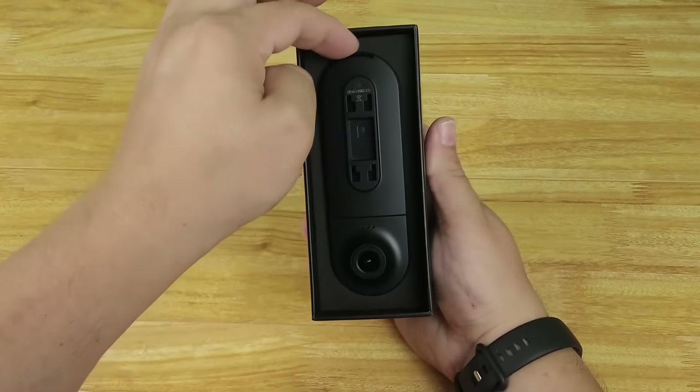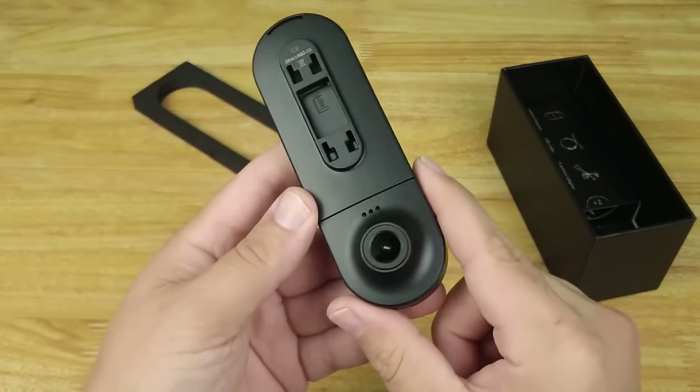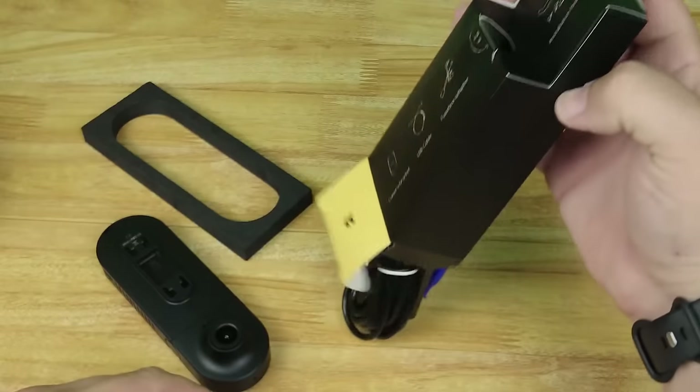Introducing the D600 dashcam, your ultimate car companion for safety and convenience on the road. With cutting-edge technology, it captures every detail with clarity, featuring 2.5K and 1440p front resolution.